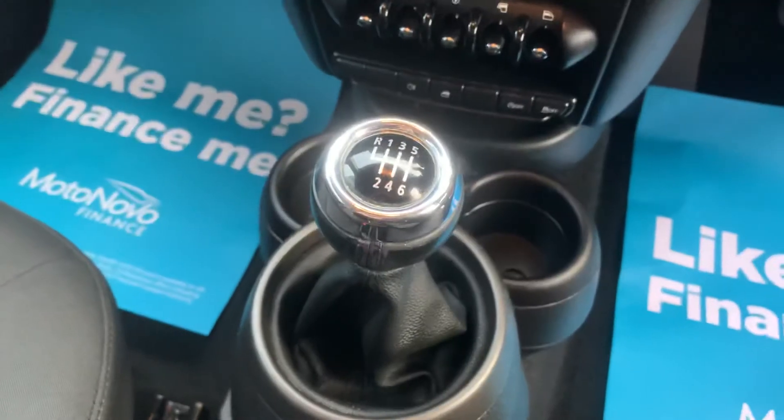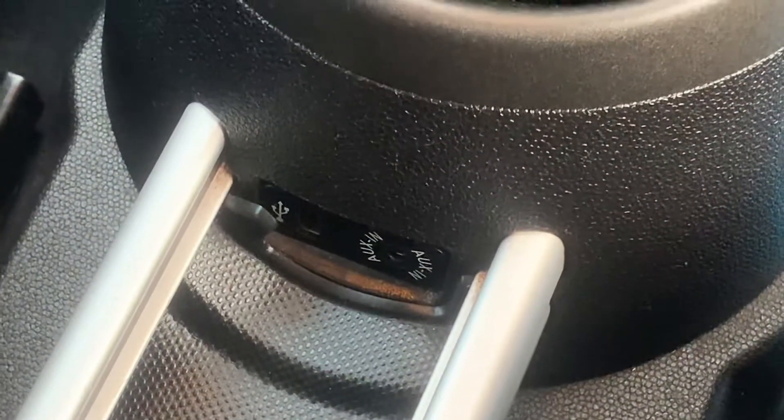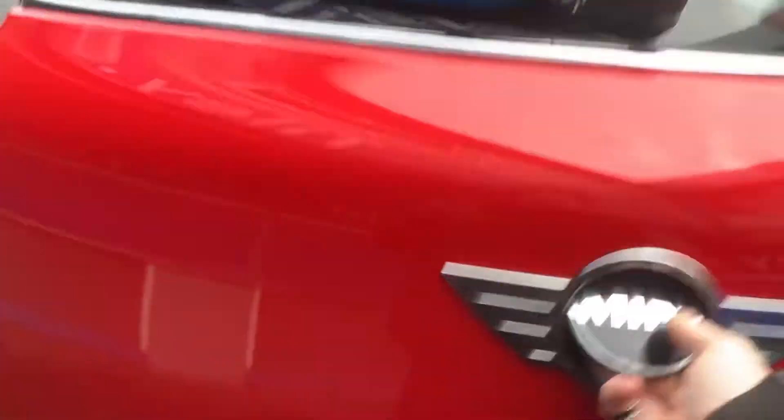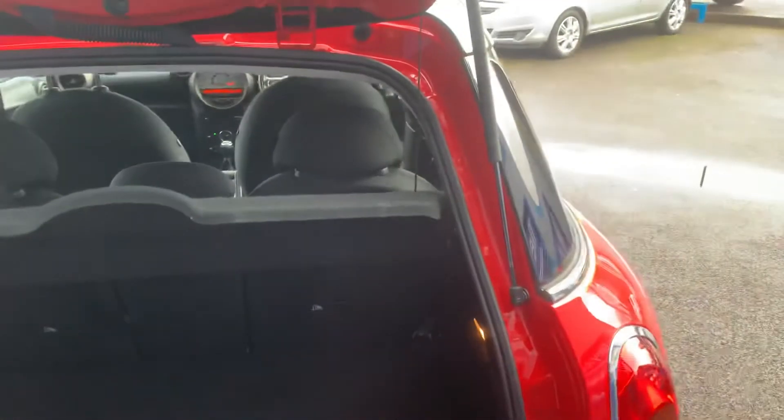This is a six-speed manual version and tucked behind the gear stick are your auxiliary and USB inputs for phone and music. Boot-wise, there's a nice clean carpet and the parcel shelf is present.